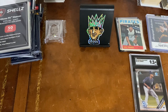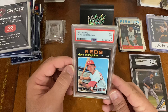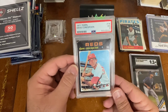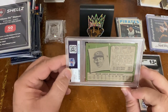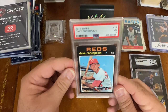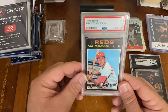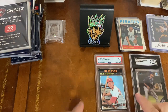I also got another $10 slab: a 1971 Dave Concepcion rookie card, graded VG3. It has $30 on the back — I did not pay $30, I paid $10. Comps on eBay seem to be running between $20 and $30, so I thought that was another good value.